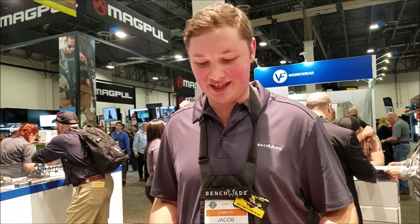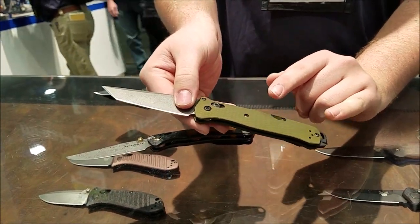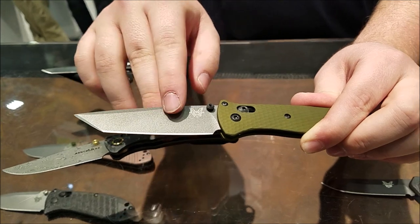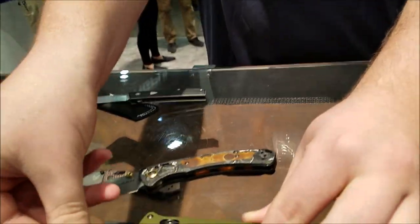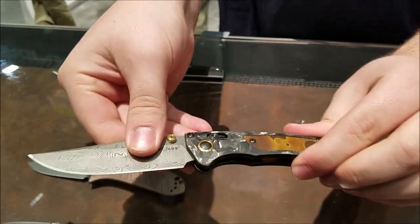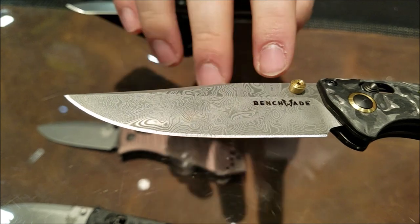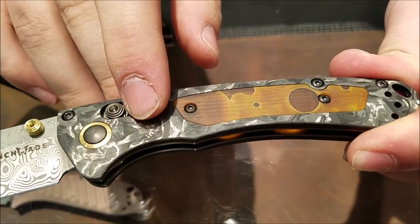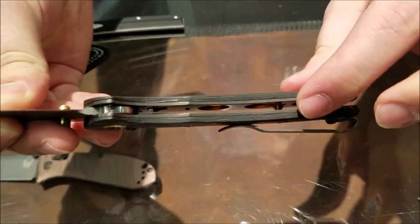I'm Jacob Nixon with Benchmade, and here are our top three best sellers so far with dealers. This is the new Bailout — we are using 6061 billet aluminum handles that are anodized green. We moved from 3V to M4 tool steel with a gray Cerakote on it. It's got a glass breaker on the bottom and a titanium lock stud. This is this year's Limited Unlimited, based on the mini Crooked River. It's got Swedish-made Vinland pattern Damascus steel with brass thumb lug, pivot ring, and backspacers. The handles are made out of marbled carbon fiber and richlite with brass inlay. The liners are PVD coated smoky gray.